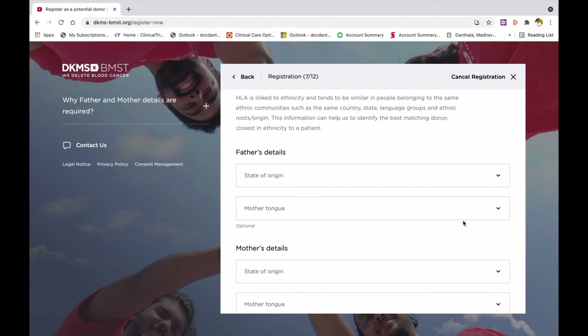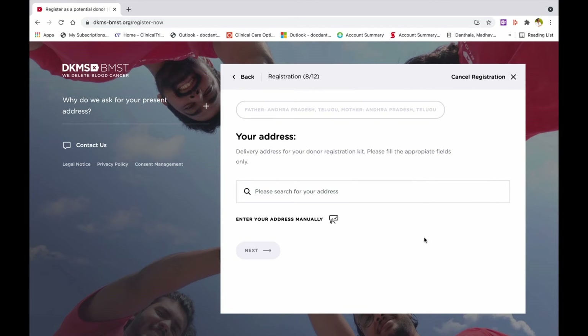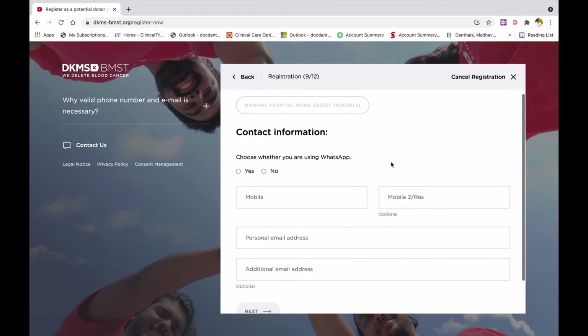Tissue characteristics vary from person to person but also differ between ethnicities, so when finding a matched donor, a person's ethnic background is important. Step 8: Enter your address.